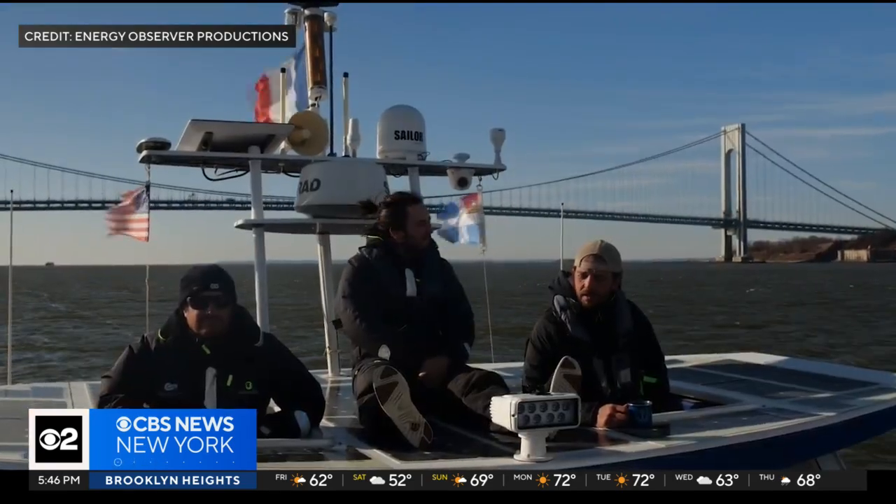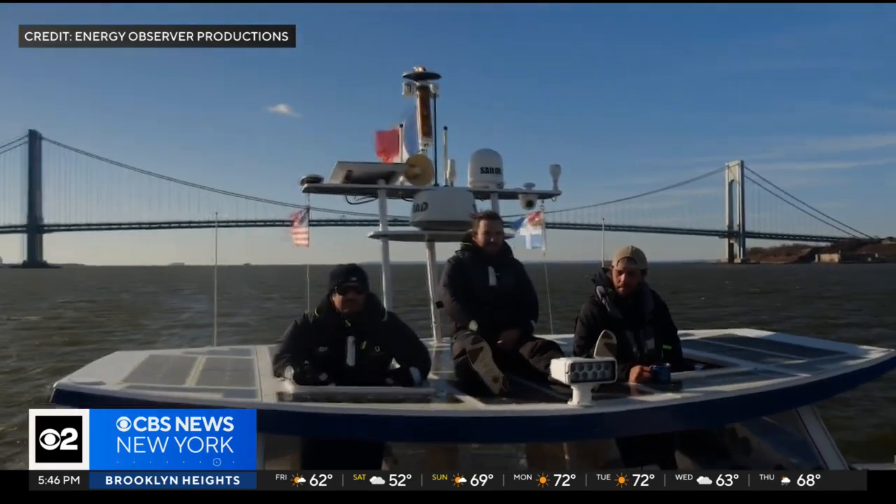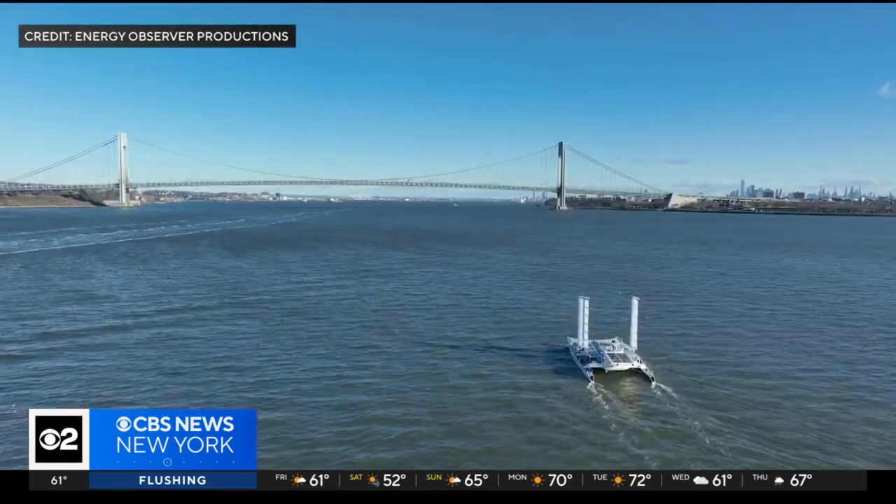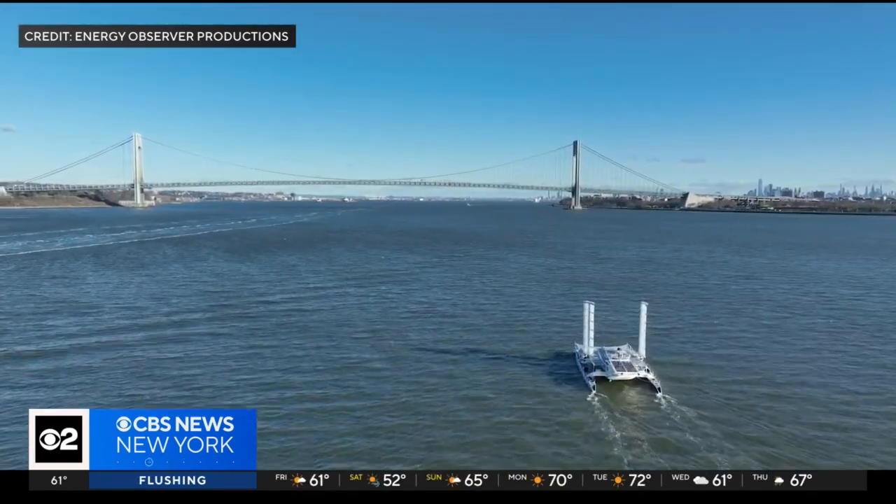The crew of five uses renewable energy and hydrogen technology to power the boat as they sail around the world. The initial energy comes from the sun and wind. The excess is stored in batteries, and when the batteries are full and we still have some sun, instead of losing this energy that arrives on the boat, we produce hydrogen to continue storing this energy in the form of gas.